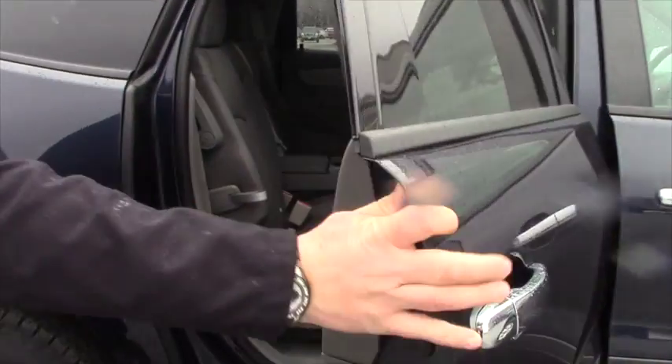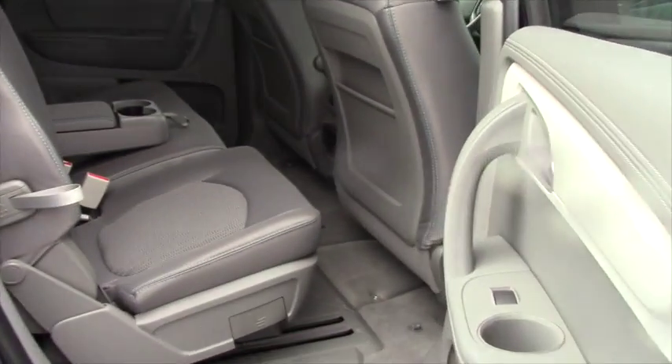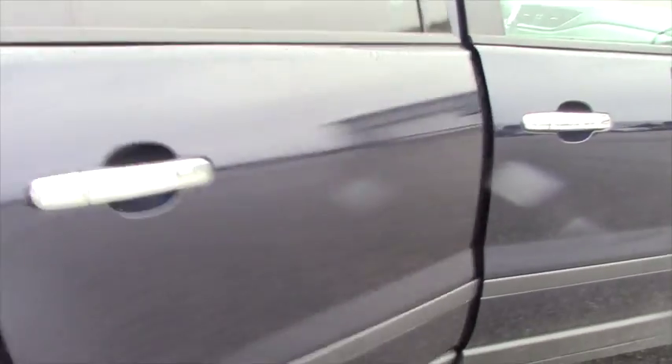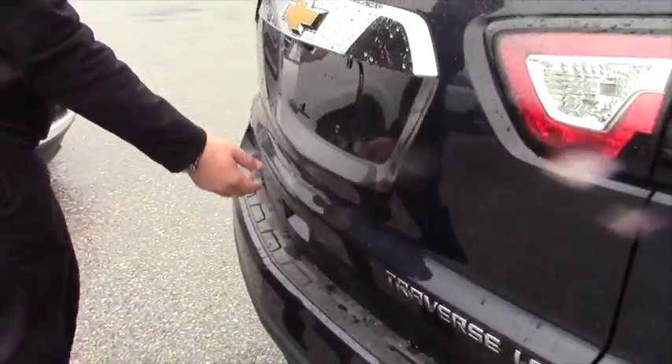It does offer third row seating and a second row bench seat, which is nice for a lot of people because it fits one extra person — seats up to eight. Six in the back two rows and then two in the front obviously.